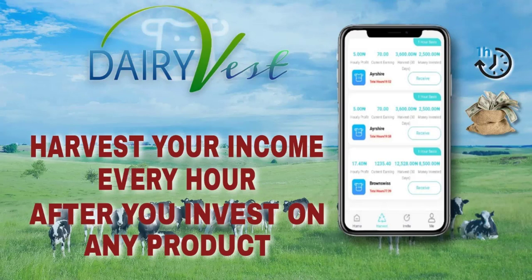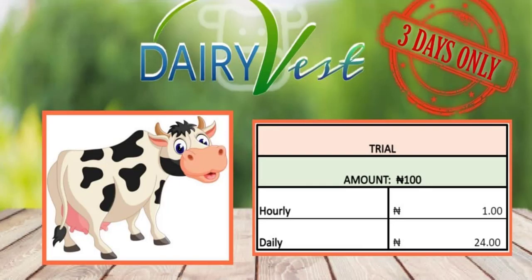I'm going to be showing you the plans now. The first plan is the free trial. As soon as you sign up with the link below this video you are going to be getting a 100 Naira bonus, and it's only available for three days — just for you to see how it works. In one hour you'll be making 1 Naira and daily you'll be making 24 Naira. This is just to understand the platform; if you want to make real money you need to purchase a plan.